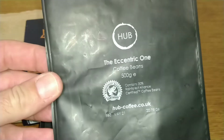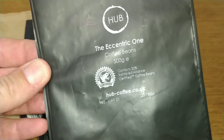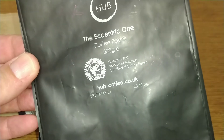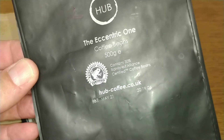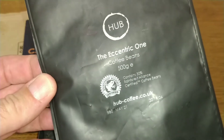The next coffee — the Hub Eccentric one — a coffee that got better and more interesting the more I drank it. A good Brazilian coffee, and this one was my favourite of the Hub coffees that I reviewed. That scored a 4 out of 5.